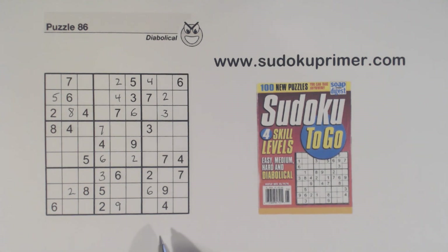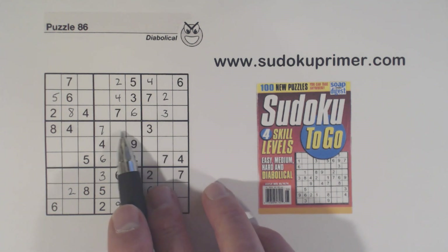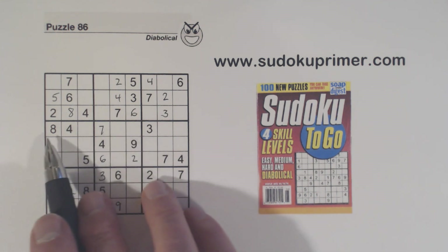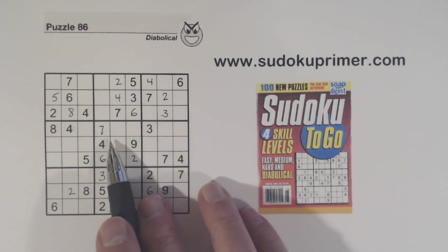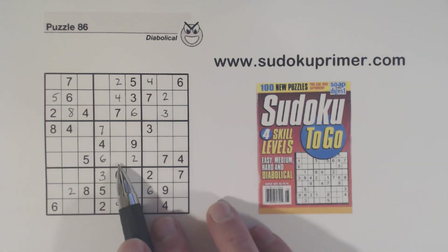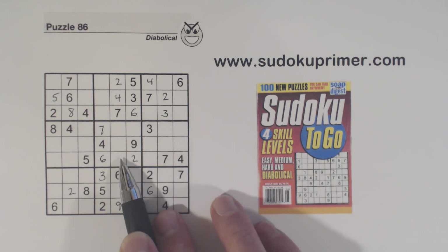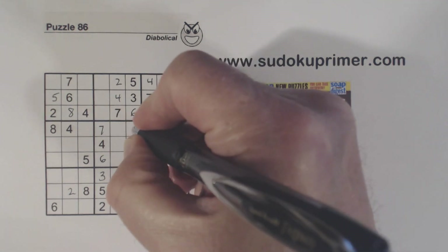Then I put a one and a five in right here. See if you could see how I got those — we have a T-pattern right here, and we've got a three and an eight in this row so we know these are three-eight twins. With these three-eight twins, even though we can't solve them, we know these are one and five, and so we can solve those.